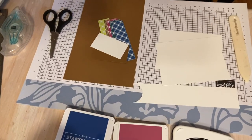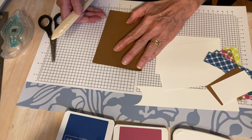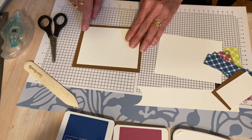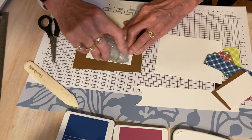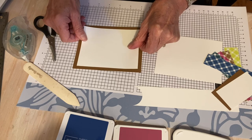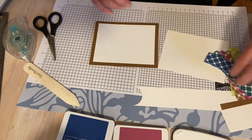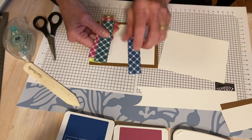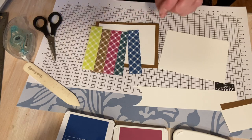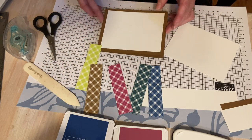I am using pecan pie as my card base — five and a half by eight and a half. I have a piece of white cardstock, just under five by just under three and three-fourths. I'm going to adhere that to my card. I was going to stamp on it but decided it needed some white space, so I'm just going to add my designer series paper to it. The Glorious Gingham six-by-six designer series paper has all five of these colors.